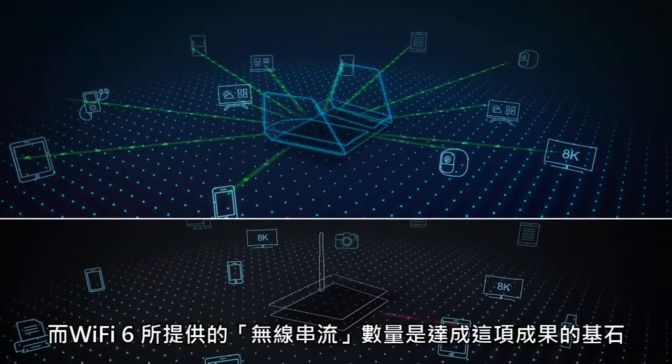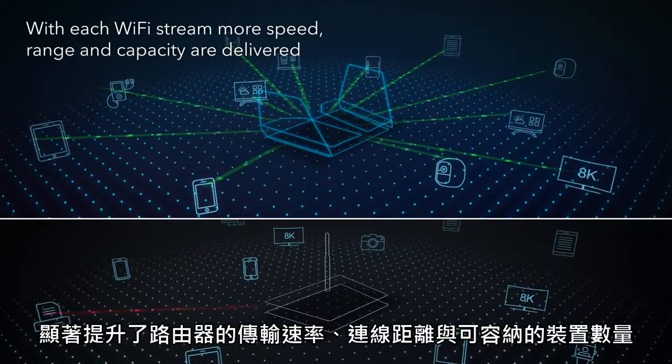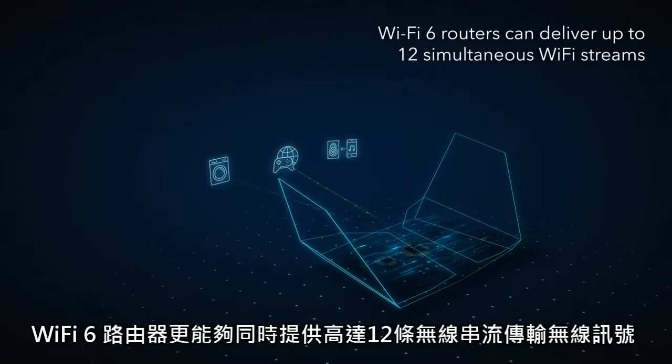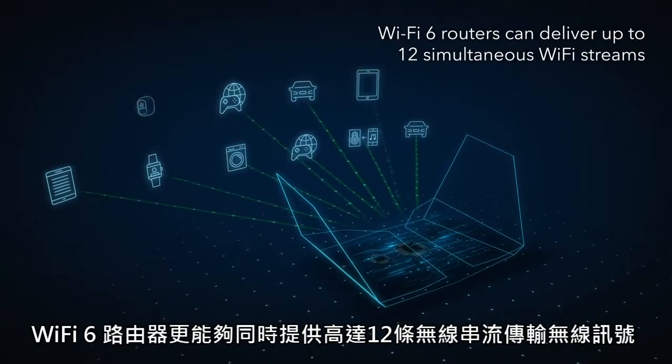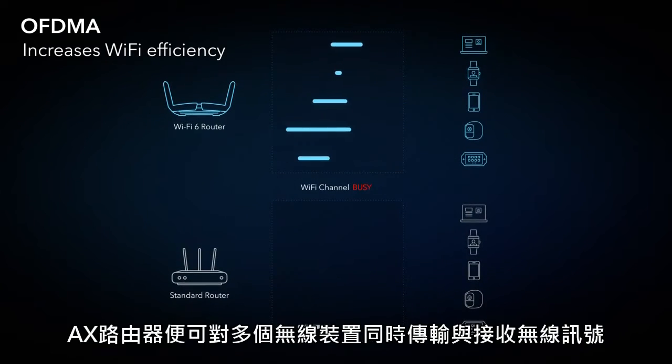At the foundation of Wi-Fi 6 are the number of available Wi-Fi streams. With each Wi-Fi stream, more speed, range, and capacity are delivered. Now Wi-Fi 6 routers can deliver up to 12 simultaneous Wi-Fi streams. OFDMA is the key feature that significantly increases Wi-Fi efficiency. With OFDMA, an AX Wi-Fi router can deliver data to and receive data from multiple devices all at the same time.